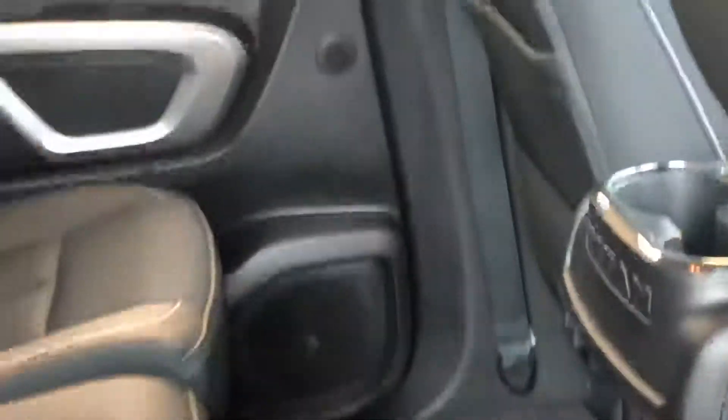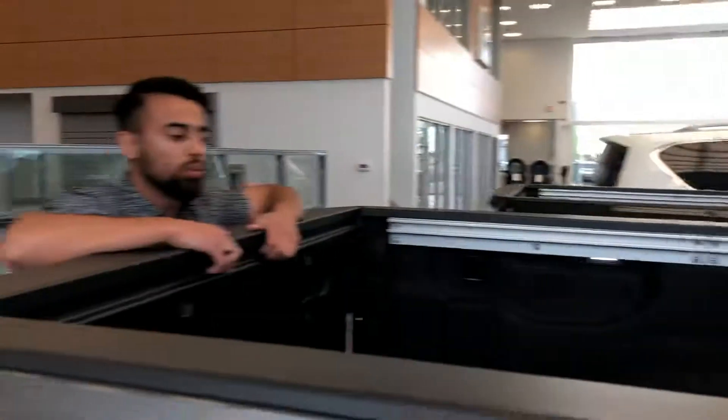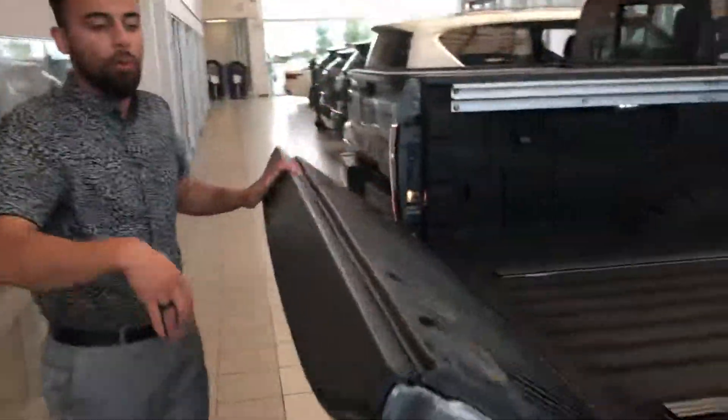You've also got your plug-in back there with two USB ports. This guy's got 16 cup holders — if you want to party, this truck's got it. We'll come around the corner — you are going to get a 6.5-foot box.